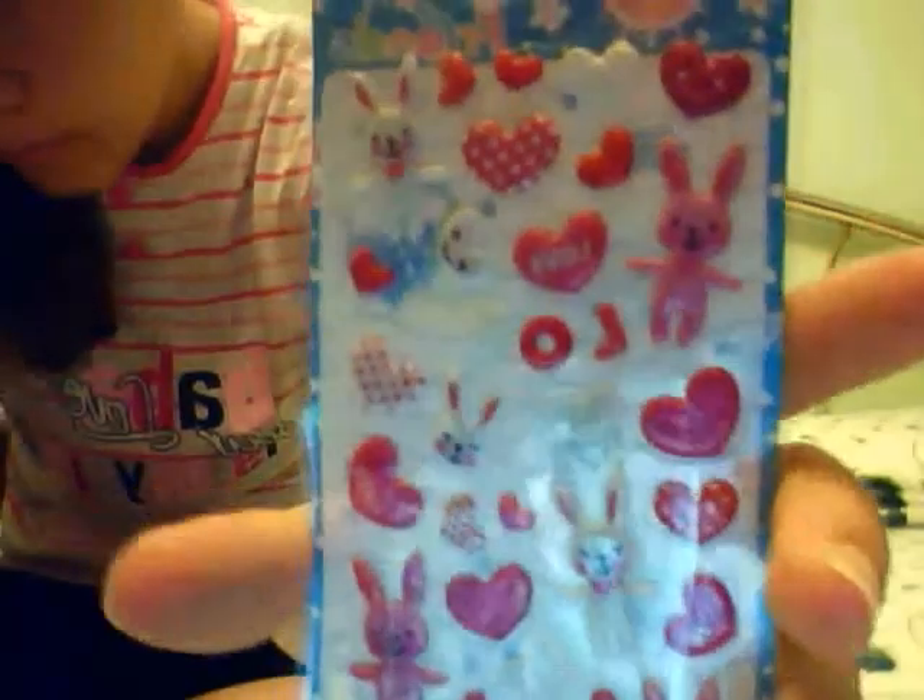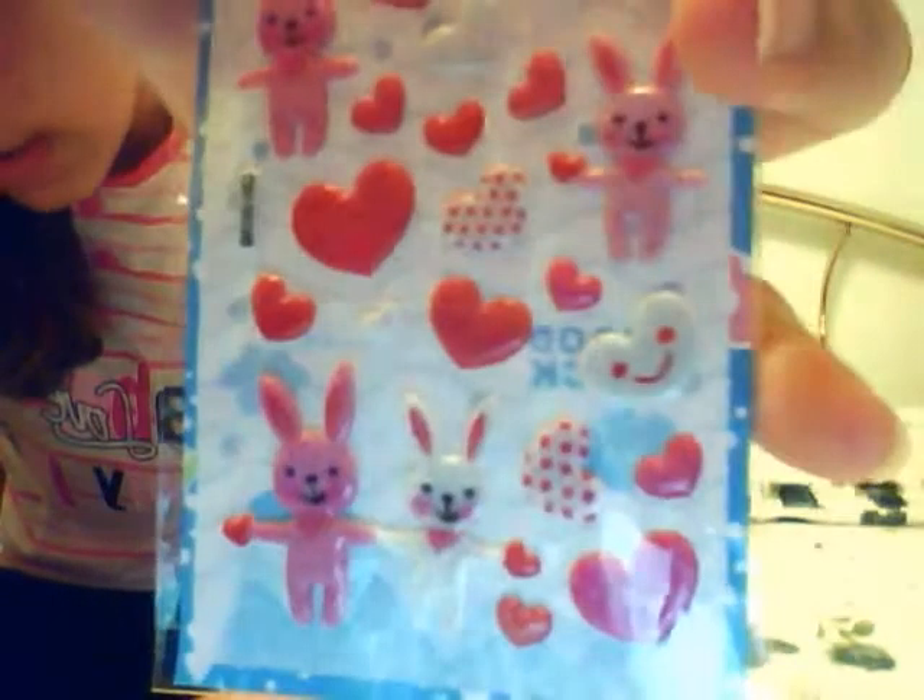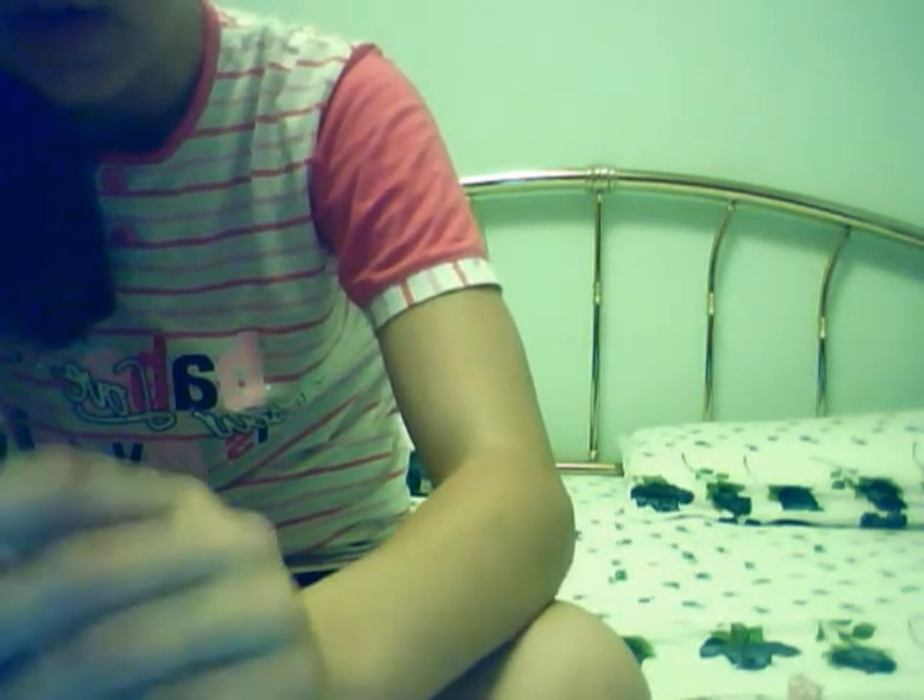Then I bought this one — there are kawaii bunnies, you can see. I also bought three other packets but they are in the other bedroom, so if you want them in your personal trade-off video I can show them to you.